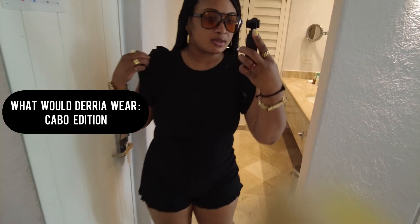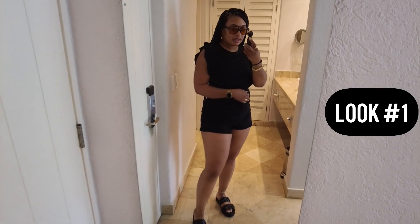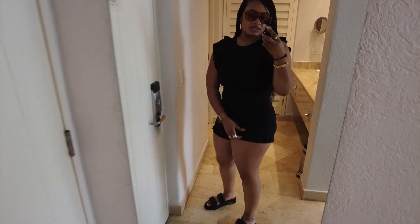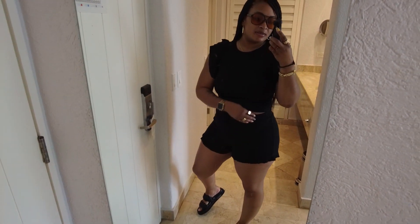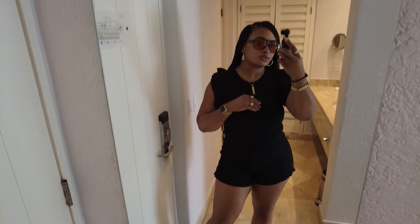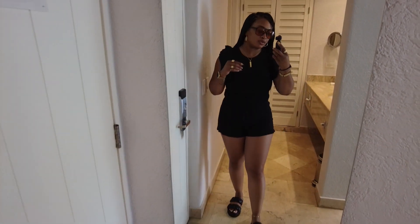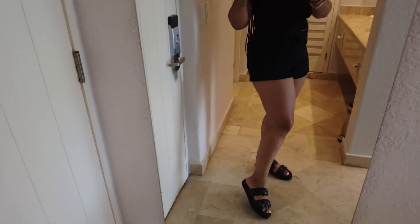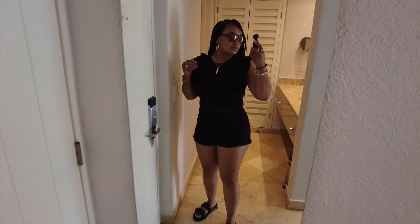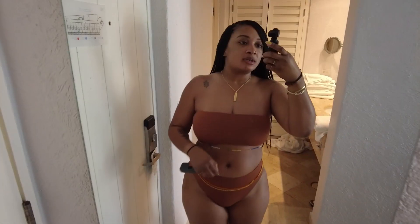All right, so this is Look One, first day, from Zara — a little set. It was pretty cheap; I think the shirt was $12 and the shorts were $17. Super cute, real chill. We just want to go look for some food. And I got on some sandals from Tangier — those were $30.